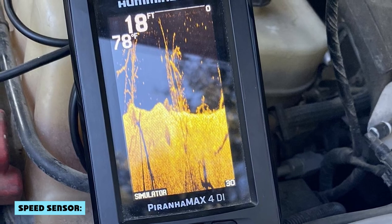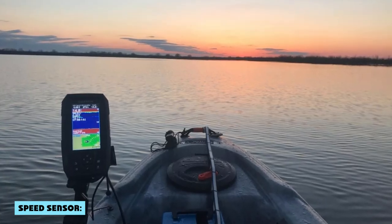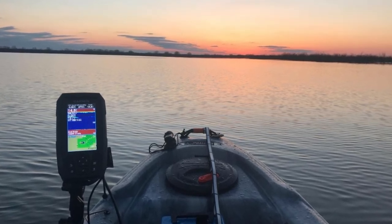The Striker 4 is great for measuring speed, but the Pernhan X4 doesn't have this feature. This can be useful if you want to make sure you're trolling at just the right speed so it won't get too fast or too slow.